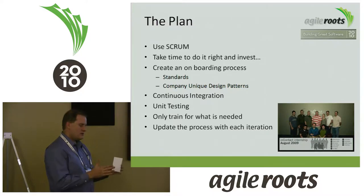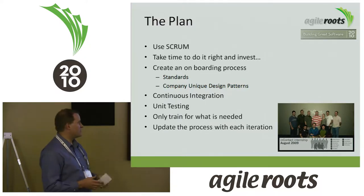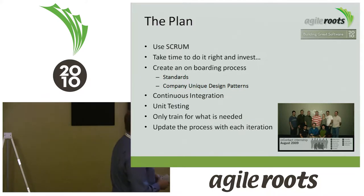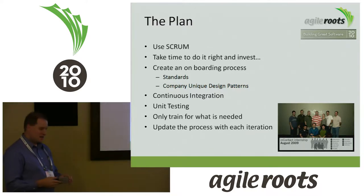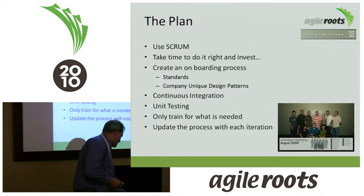When we first started, it took me about two weeks to train and bring a team on board, which burned through a good portion of time. But as we got better at this, I could train a full team in about three days for whatever the project was — a huge benefit to getting started quickly. And in each iteration, we'd update and improve the process and document it.